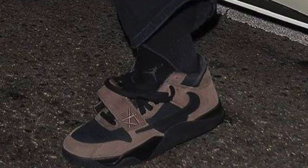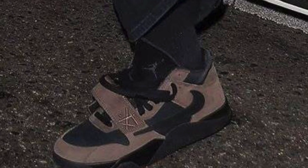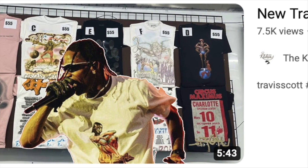Before we dive into this video, I also wanted to give an update on Travis Scott's upcoming brand new Jordan collaboration. Apparently they're no longer called Cut the Checks and instead are called the Jumpman Jacks. Let me know what you guys think about that in the comments.